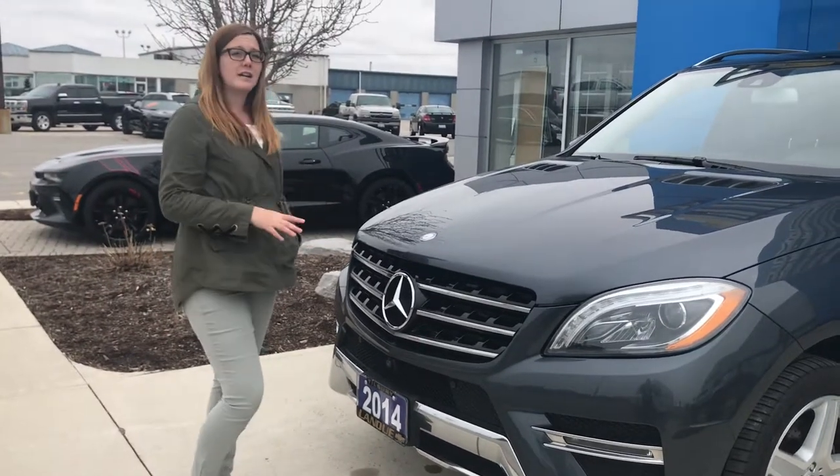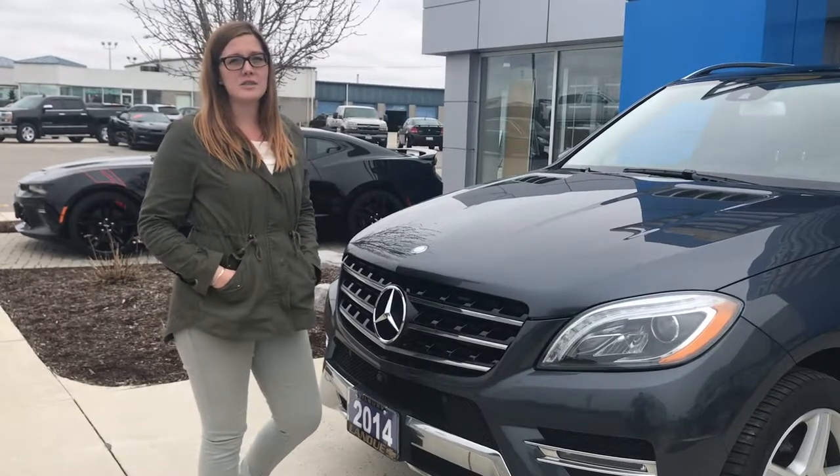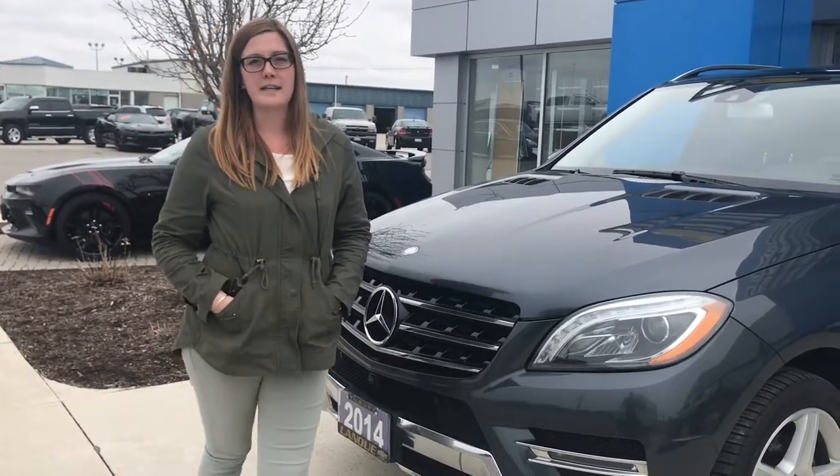If you're looking for a higher-end vehicle at a great price, contact me, Vanessa Mello, at Lanoue Chevrolet — 519-682-2424. And remember, everything Chevy happens at Lanoue Chevrolet.